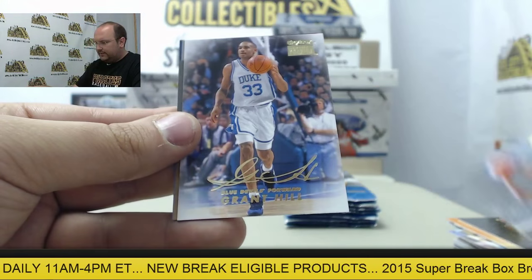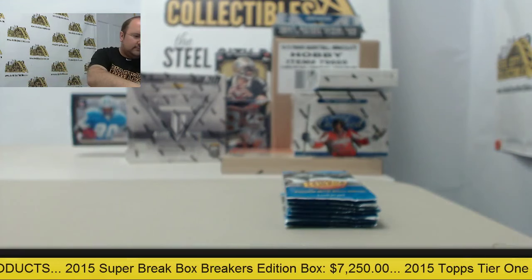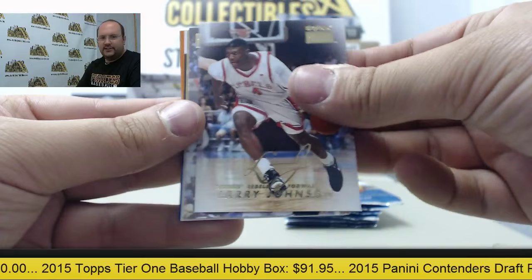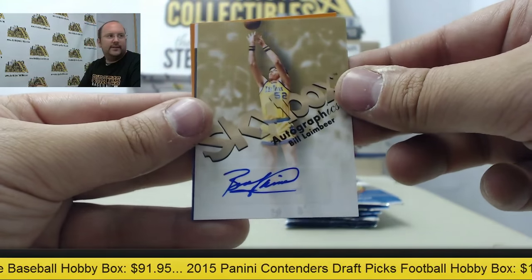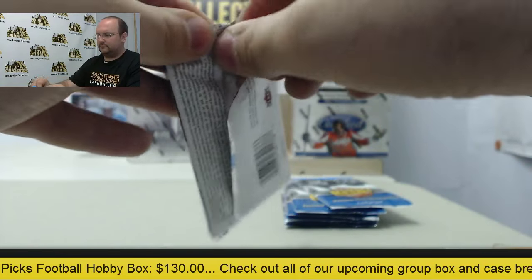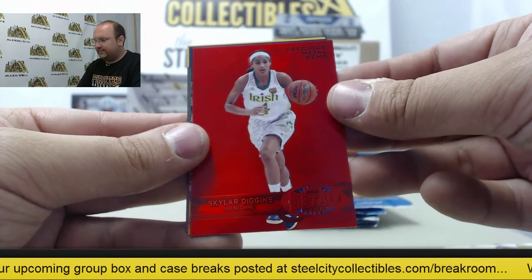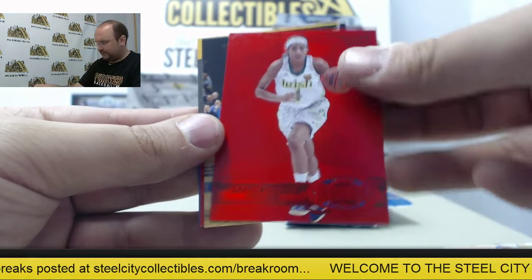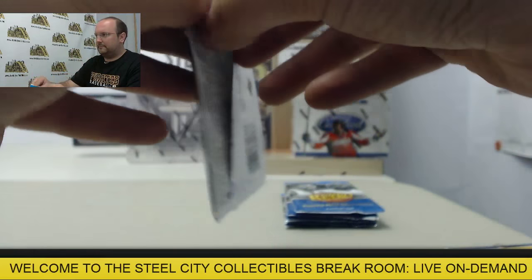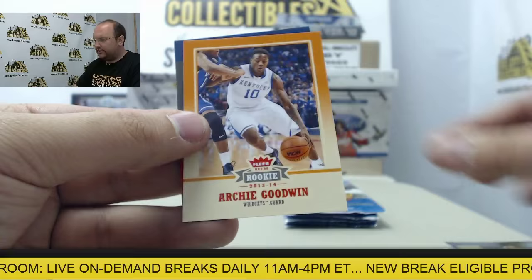Rajon Rondo, Keith Smart, Grant Hill, Glenn Robinson, and Michael Jordan. Next up: Larry Johnson, David Robinson. Autograph card, Bill Laimbeer. Grant Hill and Reggie Bullock. Stacey Augmon, Skylar Diggins — Precious Metal Gem, numbered out of 150. Allen Iverson, Hakeem Olajuwon, and Bill Walton. Allen Iverson, Elvin Hayes, Isaiah Thomas, Anthony Hardaway, Archie Goodwin, and Paul George.